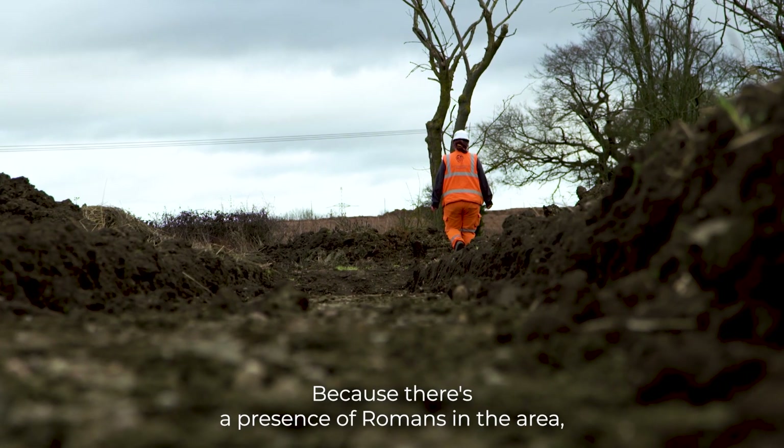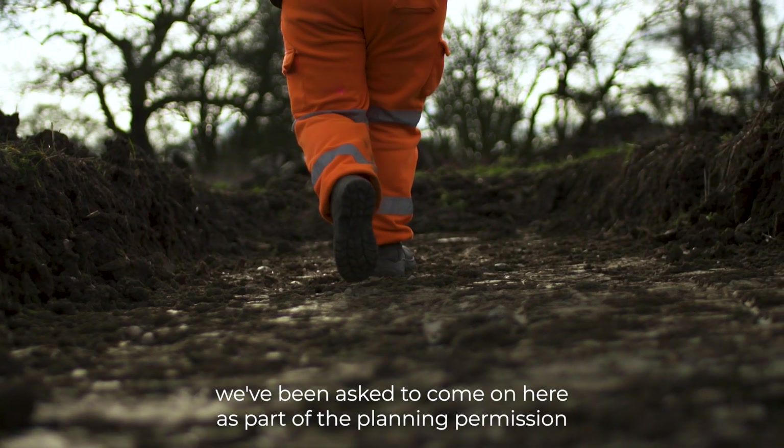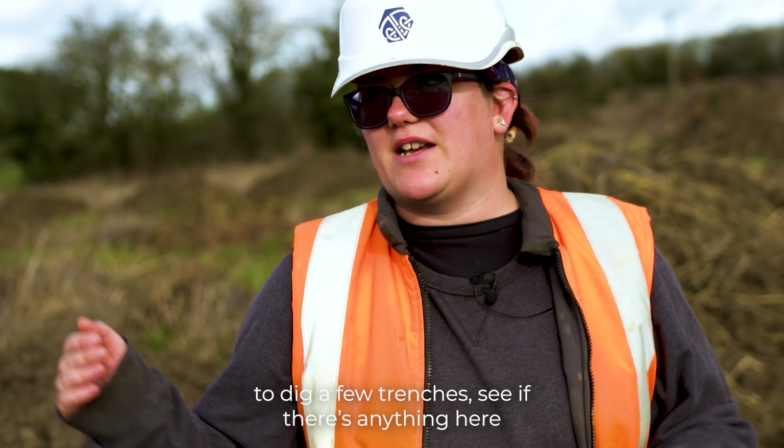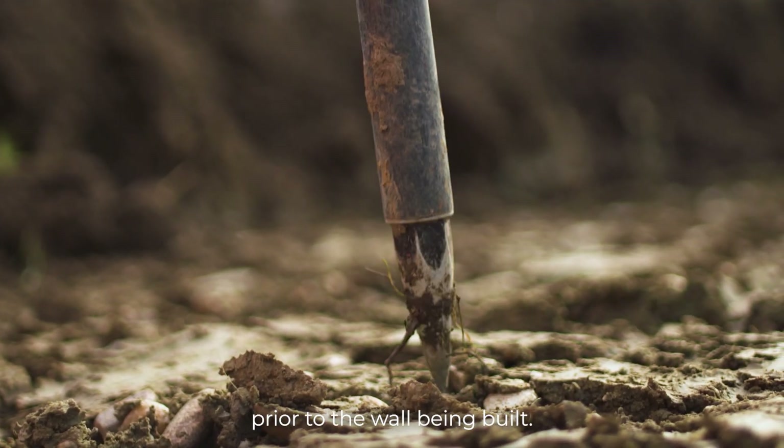Because there's a presence of Romans in the area, we've been asked to come on here as part of the planning permission to dig a few trenches, to see if there's anything here prior to the wall being built.